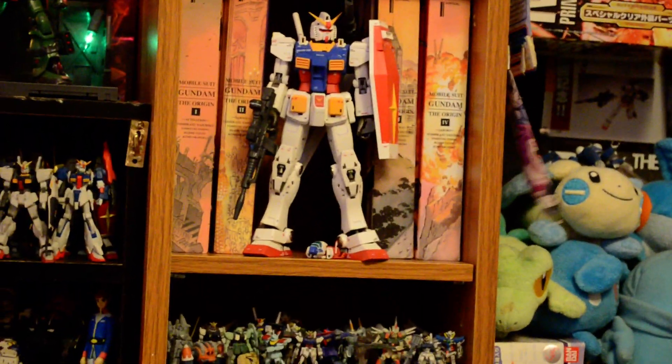She also got me, on the shelf there, the Origin volumes two through four — I already had volume one — along with the GFF Gundam Fix Figuration. I'm a huge Origin fan, so I'm really excited that it's getting animated.